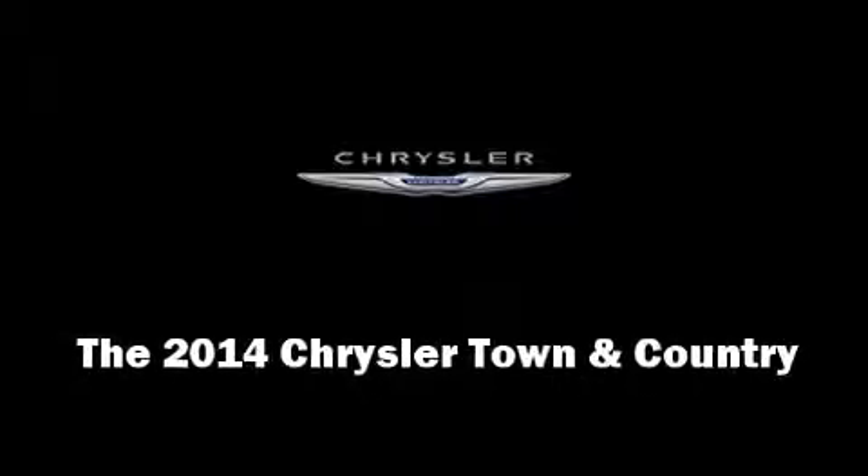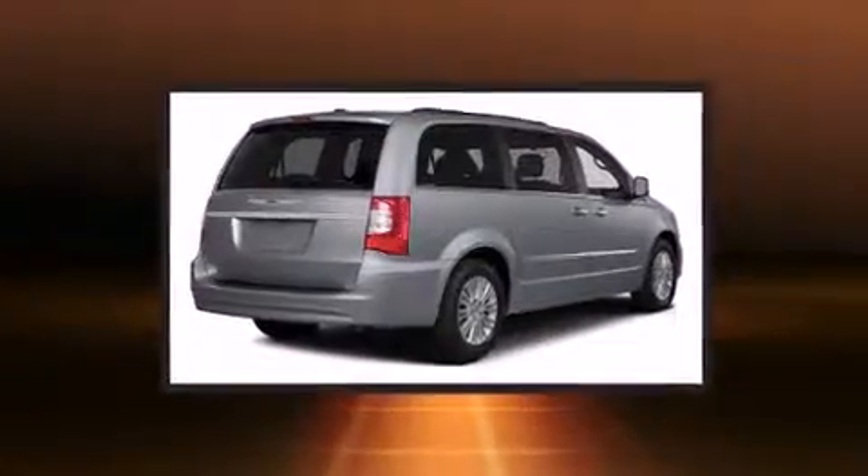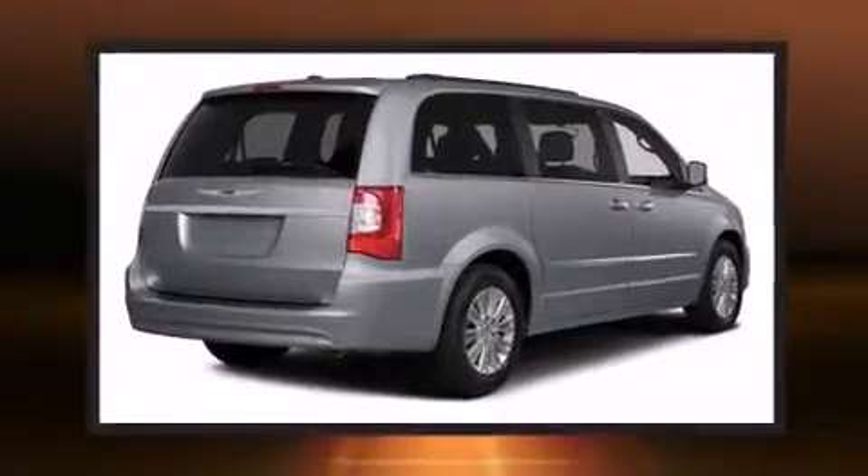The 2014 Chrysler Town & Country. Under the hood, you'll find a six-cylinder engine with more than 270 horsepower, providing a smooth and predictable driving experience.